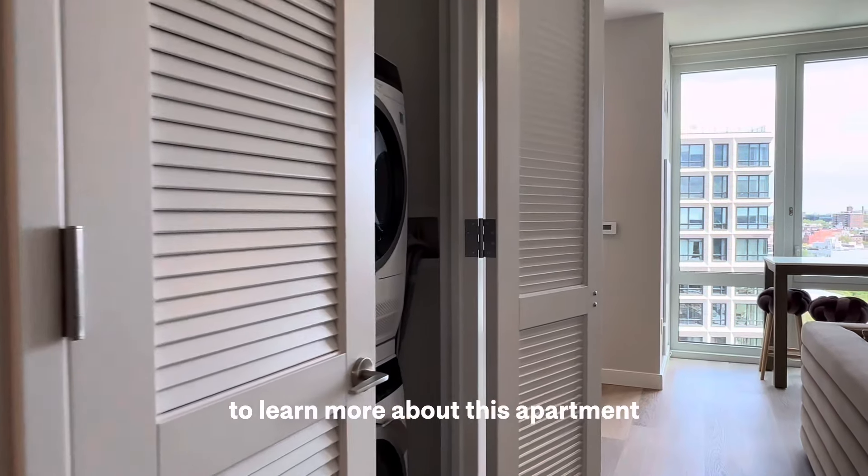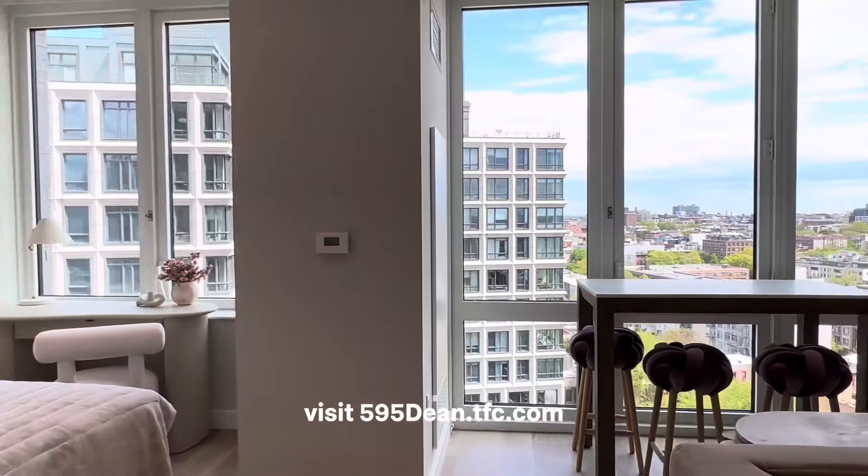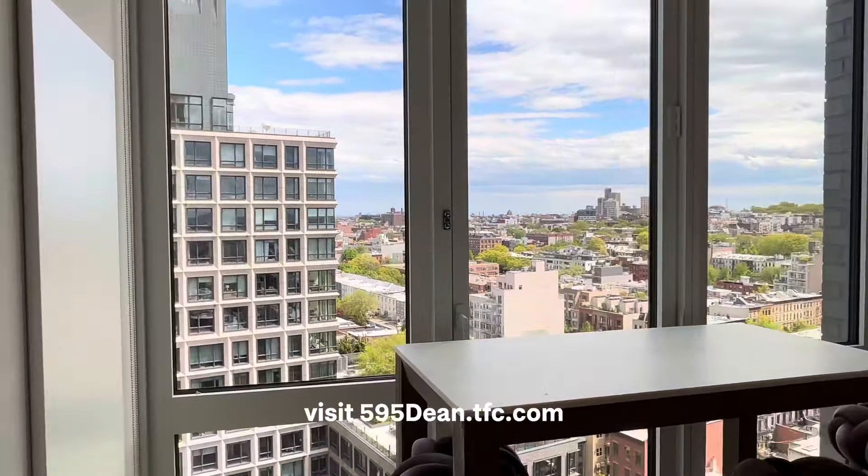To learn more about this apartment, visit 595dean.tfc.com.